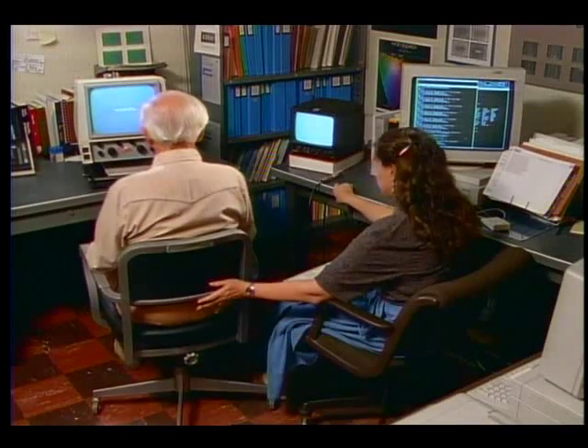Using a closed-circuit viewer, Dr. Lawton measures the number of correct responses given by Mr. Graham during a test that mixes filtered and unfiltered sentences.